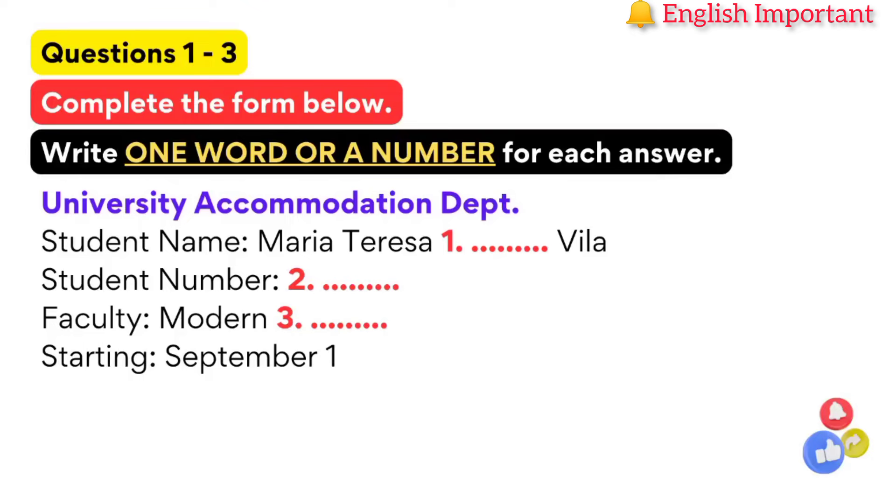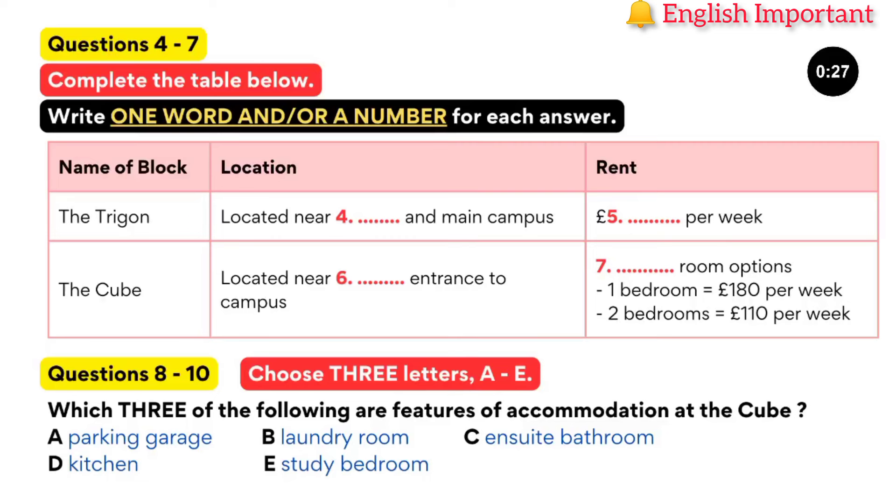You now have 30 seconds to look at questions 4 to 7. Now, there are several options for postgraduate students. Firstly, there is the Trigon. This is a new block near to the station and not far from the main campus. Accommodation is what we call cluster accommodation — a small group of rooms, usually six, each with its own bathroom, clustered around a lounge kitchen area which is shared. That sounds good. They are very popular. The price for these is £99 per week, and we do have some availability left.